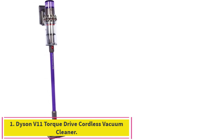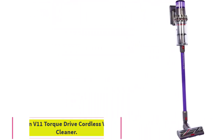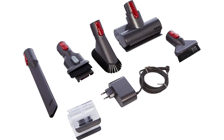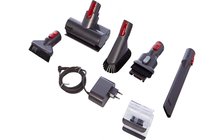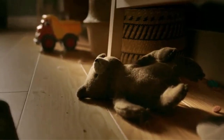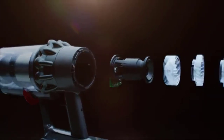Starting at number 1: the Dyson V11 Torque Drive Cordless Vacuum Cleaner — Dyson's most intelligent, powerful cordless vacuum. It offers twice the suction of any cordless vacuum. Dyson technology helps create a cleaner, healthier home; their vacuums and purifiers are scientifically proven to capture particles as small as allergens and bacteria.